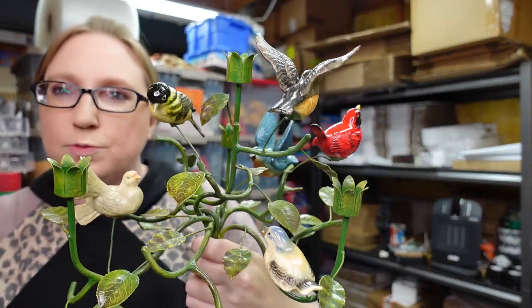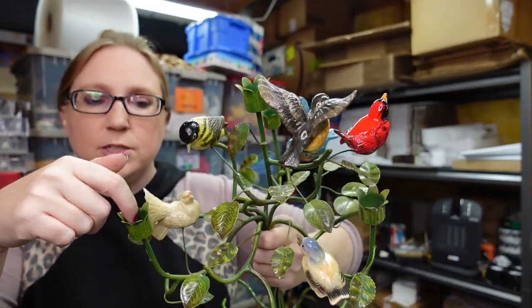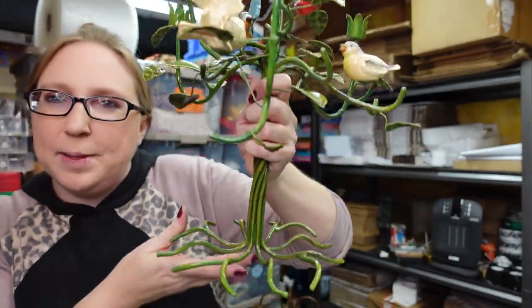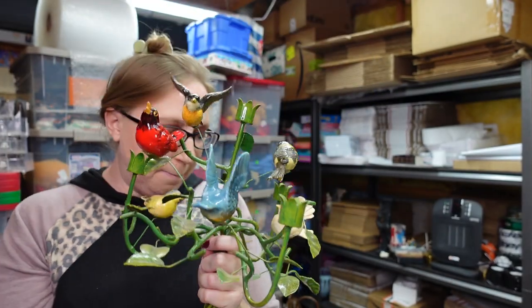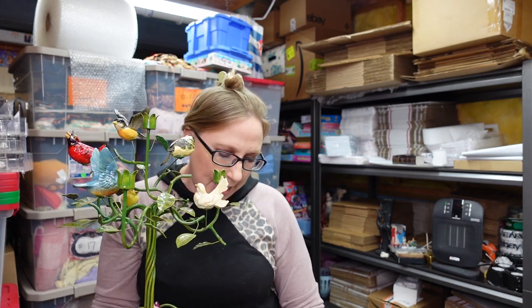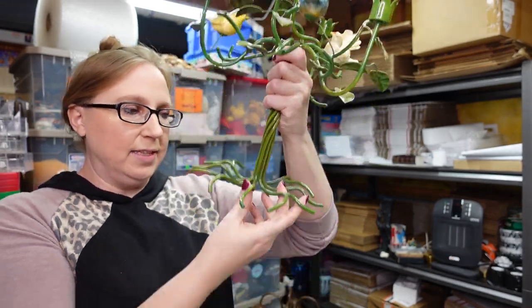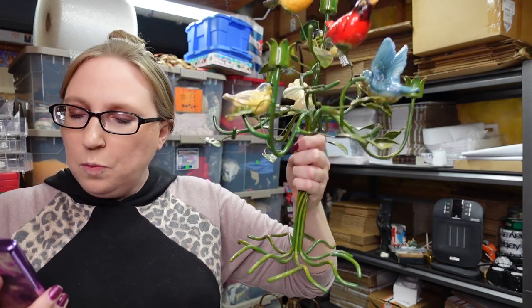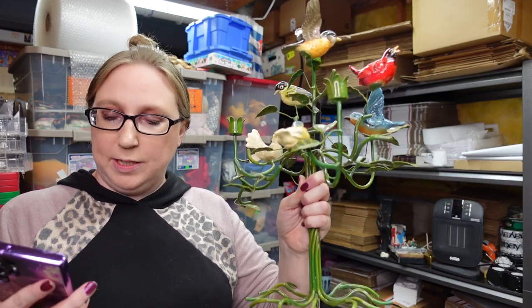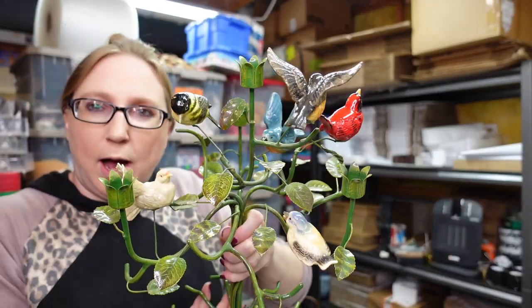Eric found this really awesome candle holder — you put little skinny candles into these pieces here. It has birds all over it and is made of a really heavy enameled metal. He paid $10 for it and we have it listed as a buy it now for $124.99. They call this Tôlware and it's by a company called Petites Choses. Their stuff can sell really well and this currently has seven watchers, so I do think it will go at some point.